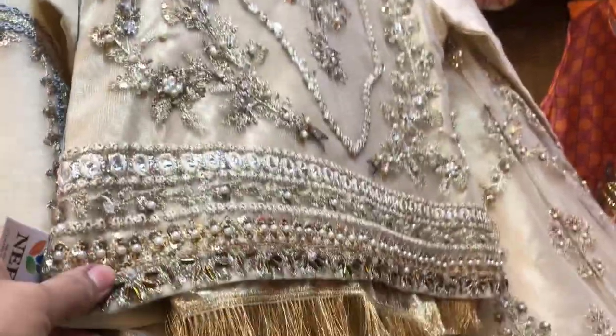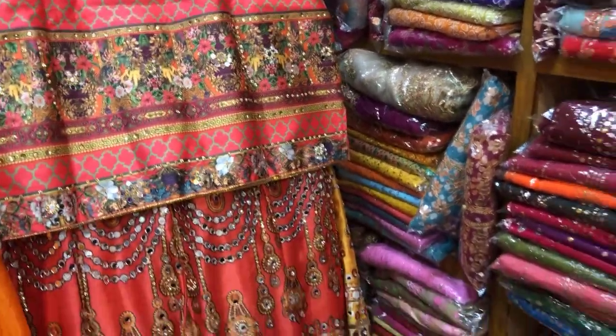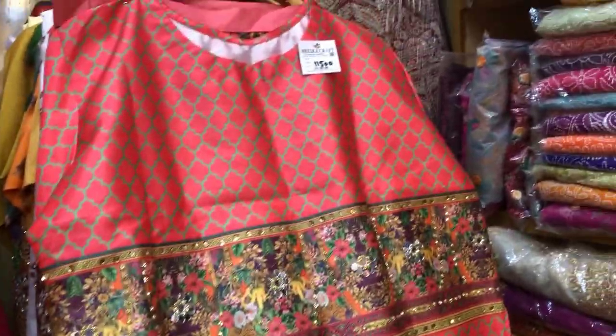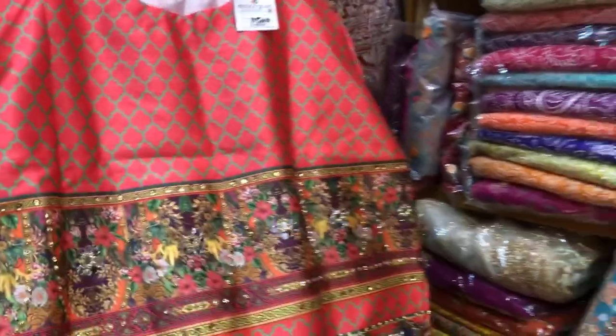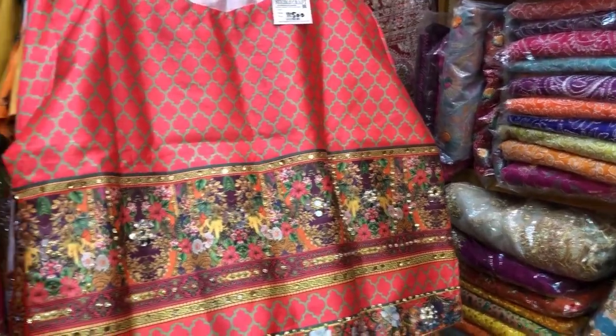This one — this one, it's also a big one, this type. What do you say? It's a digital print — it's a digital print. It's $11,000. It's stitched. It's a small size but it's a supreme quality.